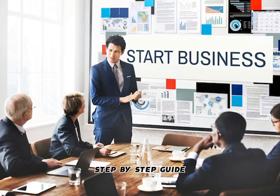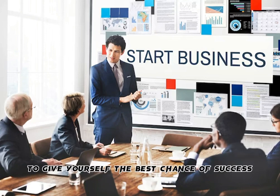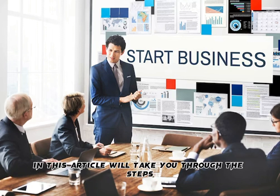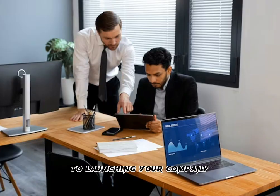How to start a business: a step-by-step guide. Starting a business can be an exciting and rewarding experience, but it can also be challenging. To give yourself the best chance of success, it's important to have a solid plan in place. In this article, we'll take you through the steps you need to follow to start a business, from coming up with a business idea to launching your company.